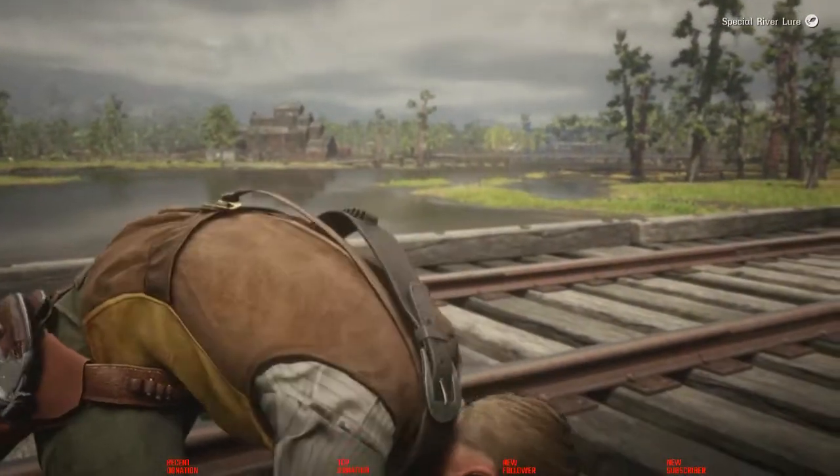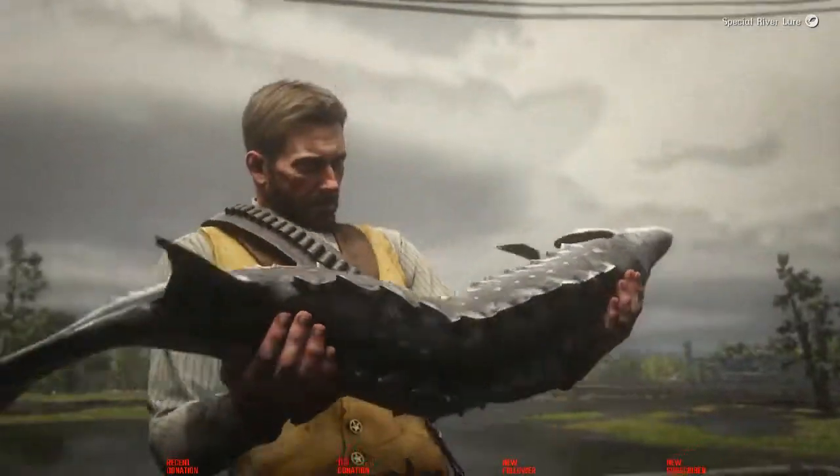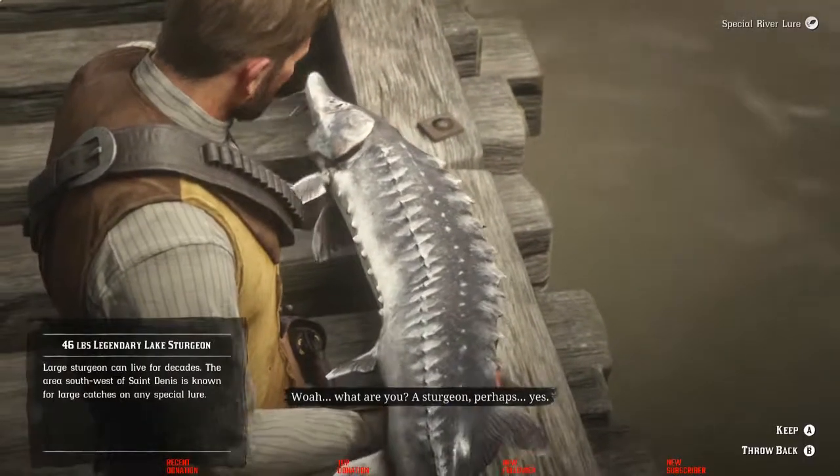You're magnificent. Whoa, what are you? A sturgeon, perhaps. Yes.